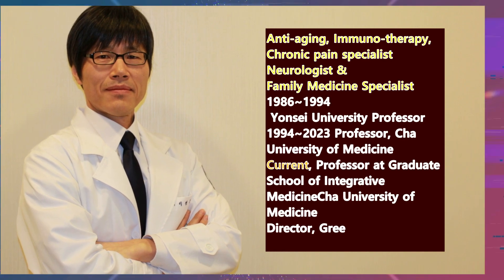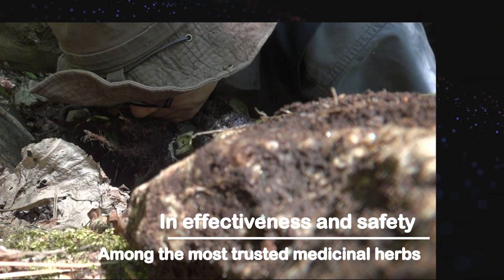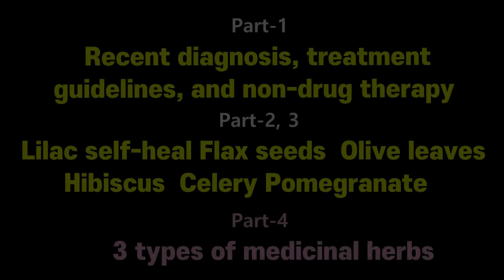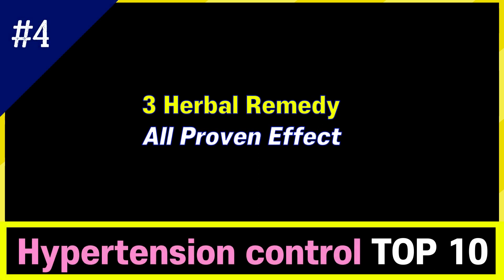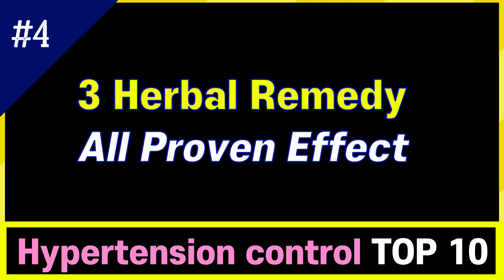Hello everyone, I am Prof. Lee of Dr. YLOVE TV. Today is part 4 of the lecture on top 10 antihypertensive medicinal plants. Last time, part 1 covered recent diagnosis treatment guidelines and non-drug therapy for high blood pressure. Part 2 covered lilac syrup, flaxseed, and olive leaves. Part 3 covered hibiscus, celery, and pomegranate. Today I am going to introduce 3 types of medicinal plants, all with proven clinical effectiveness. Have fun studying and see if there is a plant you like.